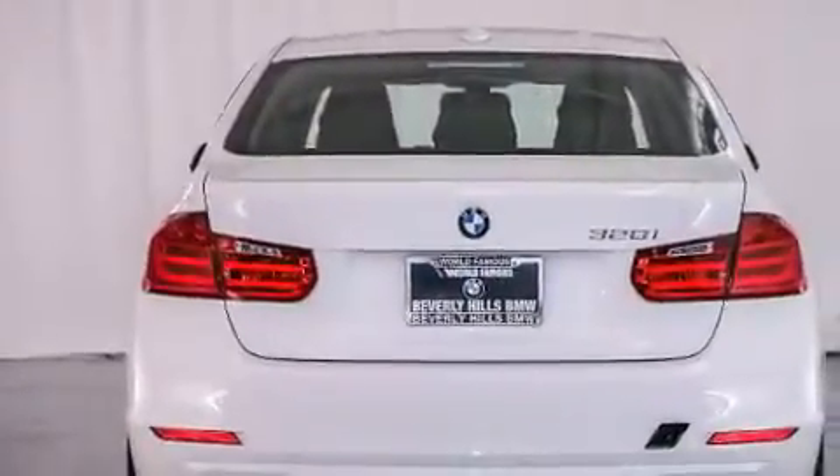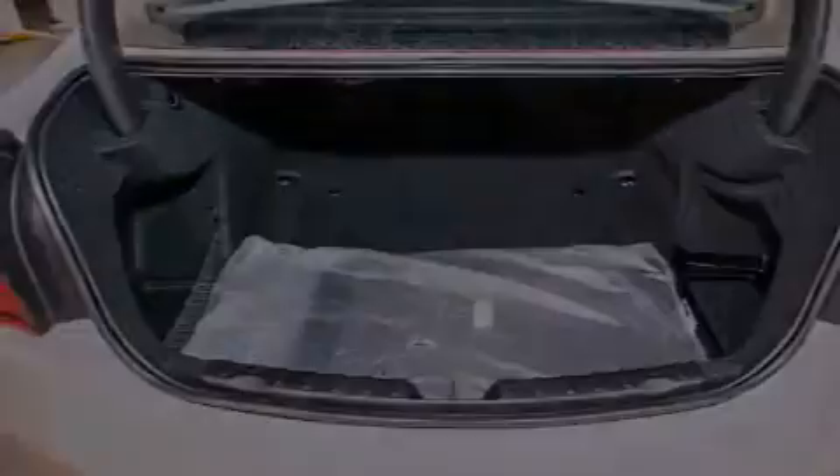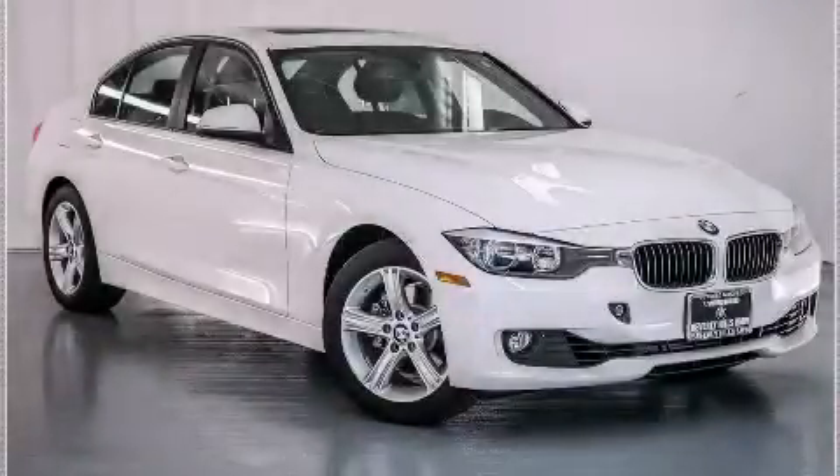With an EPA estimated rating of 35 miles per gallon on the highway, this automobile is clearly a fuel efficient choice. Call or visit us right now and arrange your test drive today.